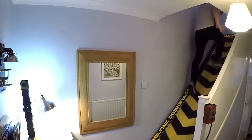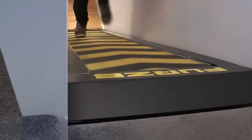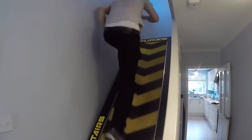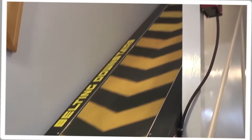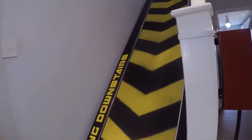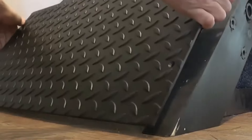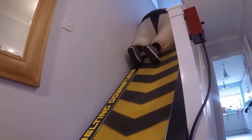But the functionality of this gadget doesn't stop at security — it also operates as a regular treadmill, offering you a novel way to stay fit. Imagine having a home gym that not only helps you keep in shape, but also enhances your home's security. It's an innovative solution for those looking to add a layer of security to their home while maintaining their fitness regime.